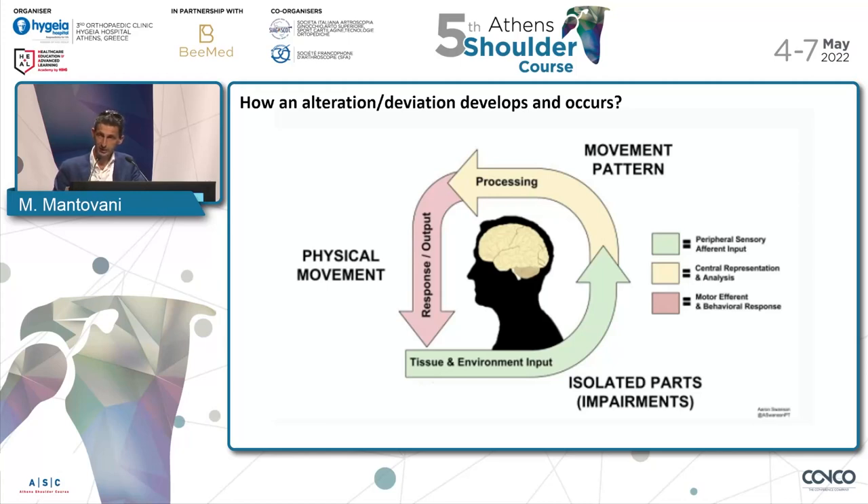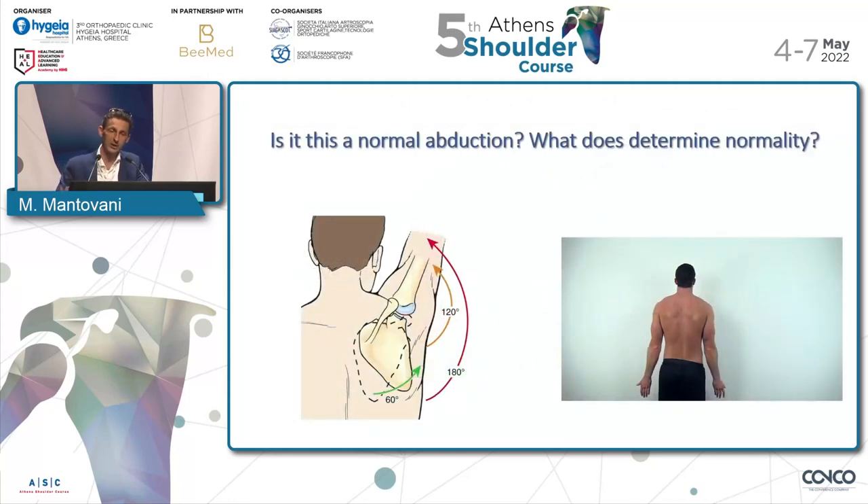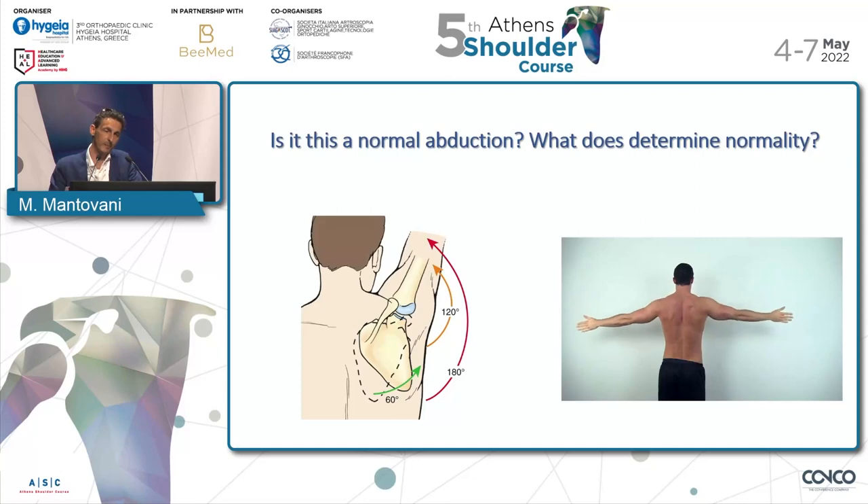So the real question that comes to my mind is: how can I determine if this is good or bad, or if this movement is normal or abnormal? That's where my basic research started, because I realized from the literature that there was a lack of understanding about normality — which in my mind should have been the very first point to start from in order to understand the deviation from normality.